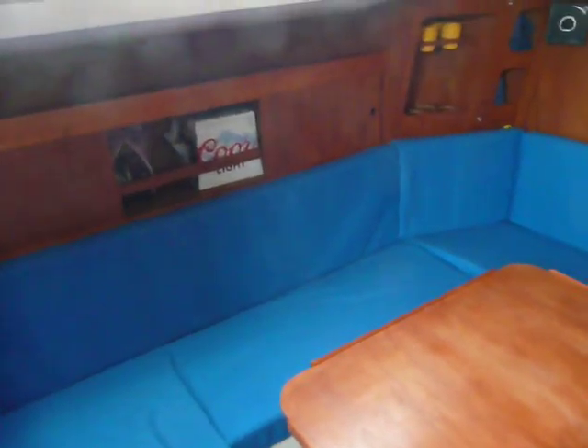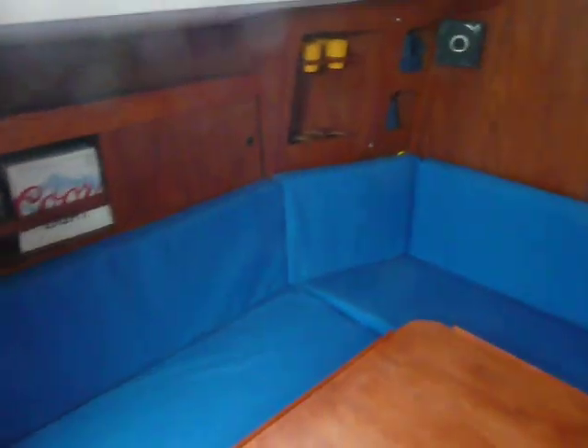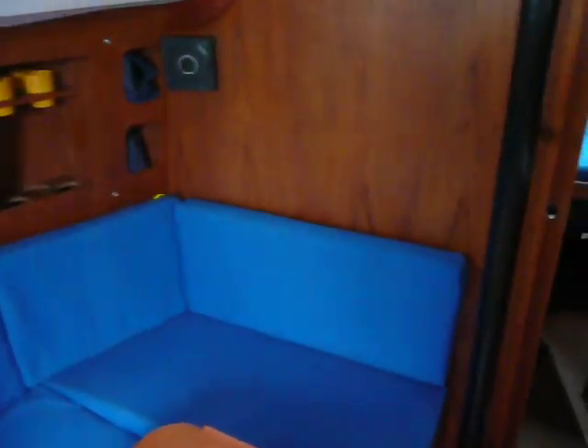As I've mentioned previously, the accommodation and space inside this boat is amazing. To think she's only 30ft.